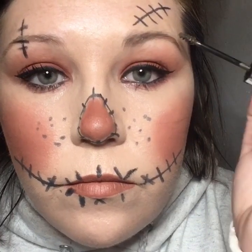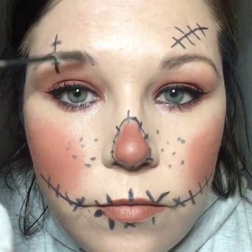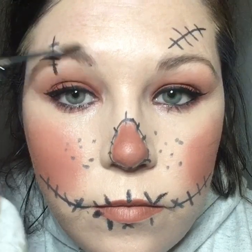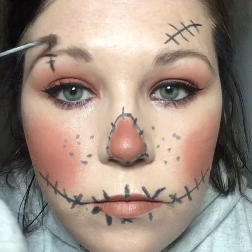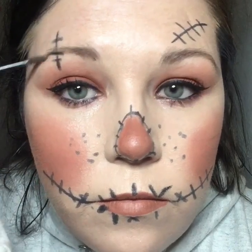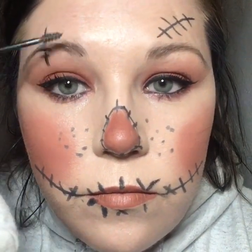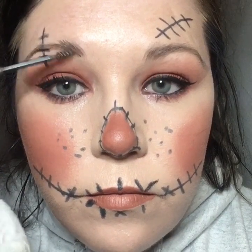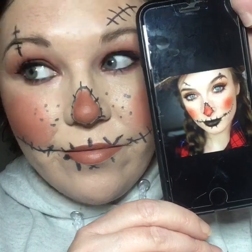Now we're doing the other brow. It makes such a difference — you can't even tell as much on camera as you can in person, but it makes such a huge difference and it's so easy. The main thing I love about it is there's no cleanup — it just attaches to the brows you actually have. Here's the final look, guys — what do you think? Did I nail it? I think I nailed it. Check it out.